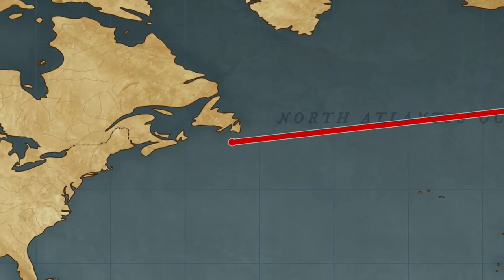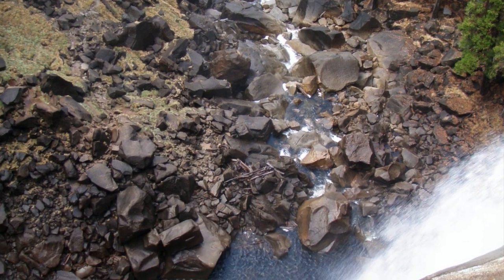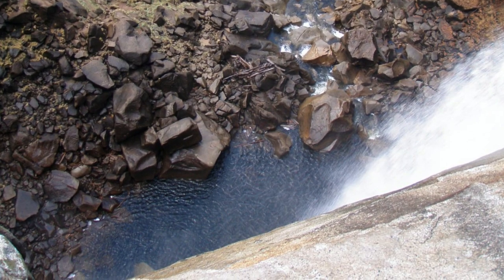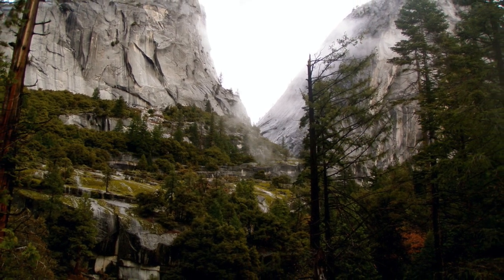Found in California's Sierra Nevada mountain range, Yosemite boasts beautiful waterfalls, amazing rock formations, and of course giant sequoias.